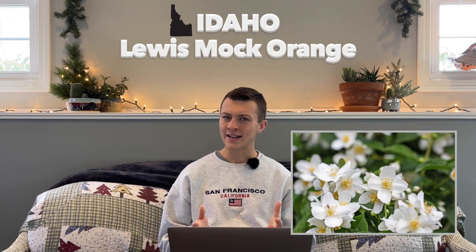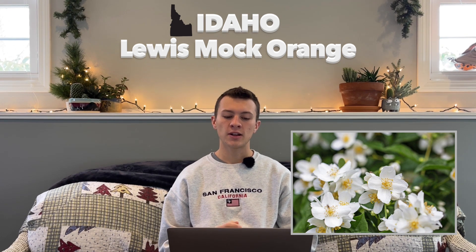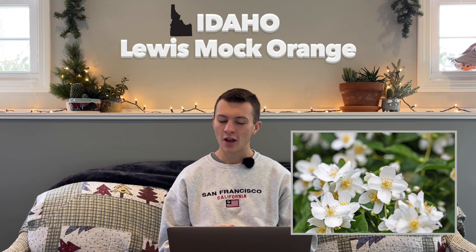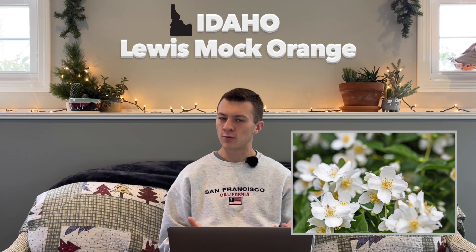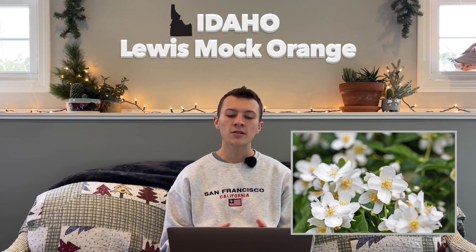Next state is Idaho. Their state flower is called Lewis Mock Orange, also known as Syringa. It's hardy in zones 4 through 8, and was adopted in 1931. The variety Luesii — the more botanical name — actually honors Meriwether Lewis from the Lewis and Clark expedition, and Lewis had this plant in his journal.